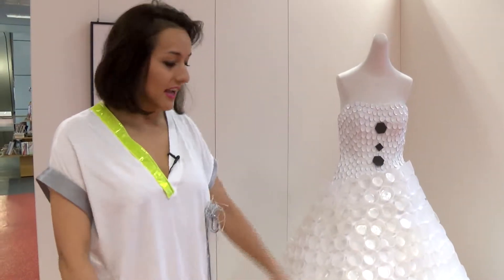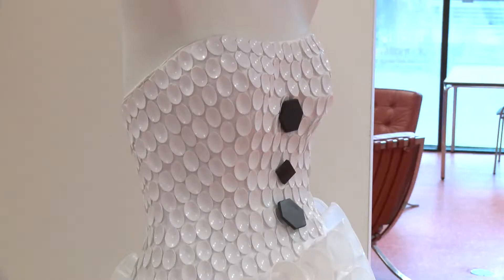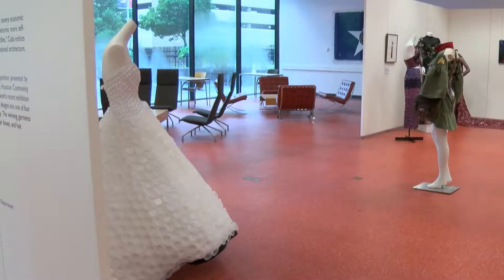Winners of the Fashion Fusion competition received scholarships to the Glassell School of Art. There's a fabric dress underneath, and she covered it with cups and spoons. This one won second prize, and she had to carry it in a truck in order for it not to get damaged.